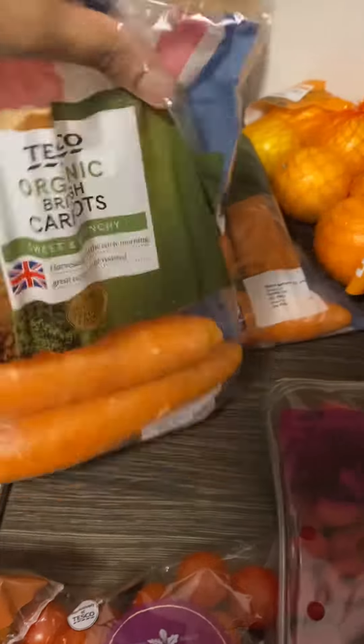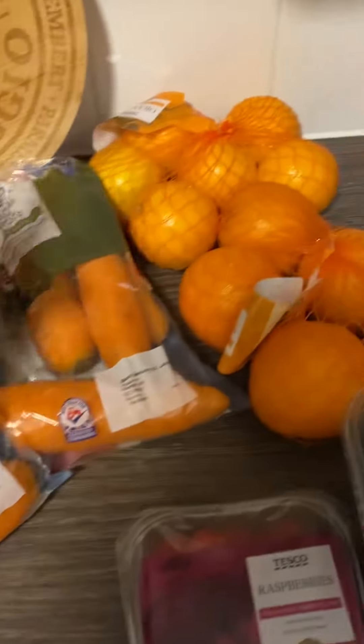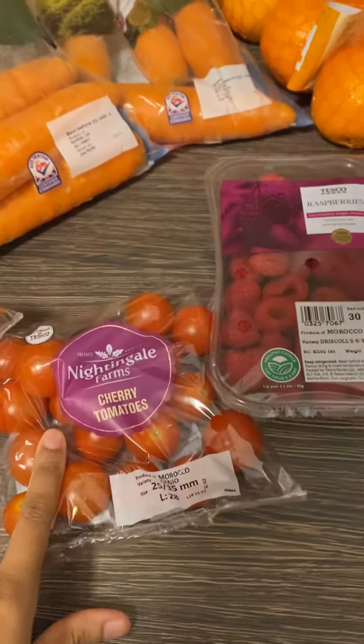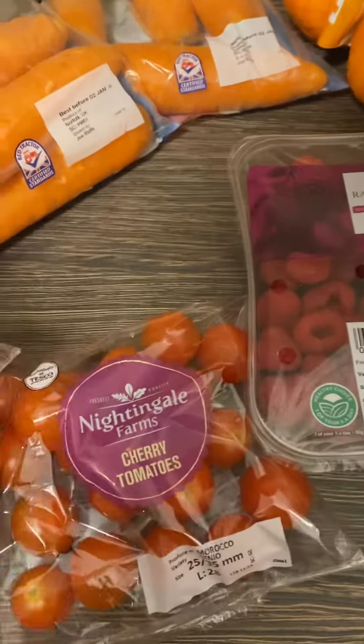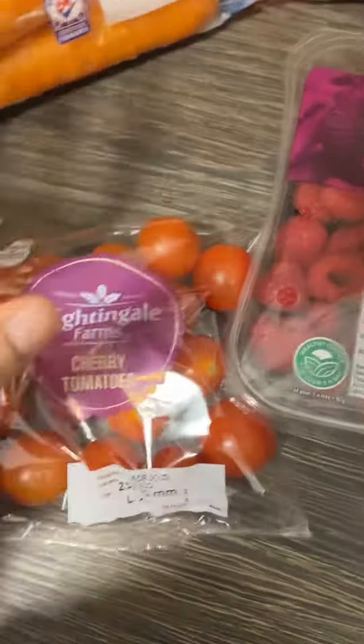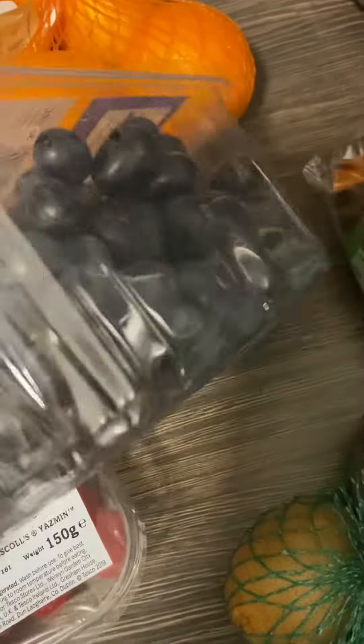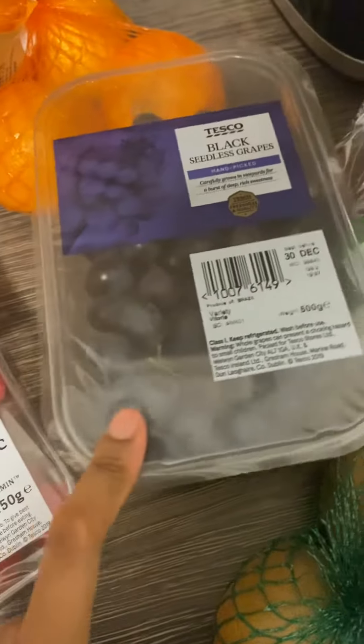We got some organic British carrots — two packs — and some oranges because we're just trying to eat more fruit. Also some cherry tomatoes which I'm just planning to cut up and serve in pieces.